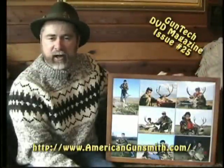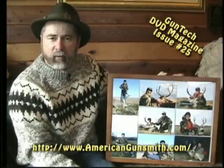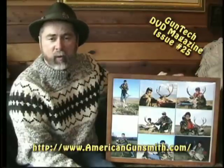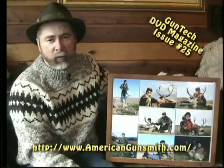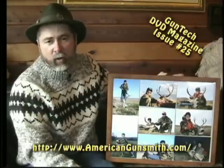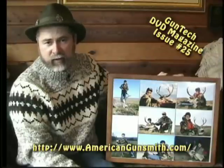Hello, I'm Darrell Holland with AGI and this is your Woodsman Tip of the Month. Having hunted around the world and taken literally thousands of photographs, I'm absolutely amazed at the poor quality when it is my turn to stand in front of the lens. So many people are really ignorant of what a good quality picture is and should be. Let's take a few minutes and go over the proper way to shoot a photograph of a hunter in the field.